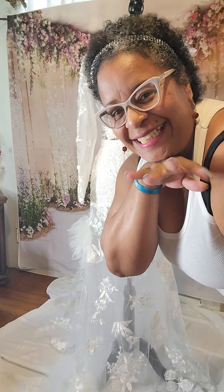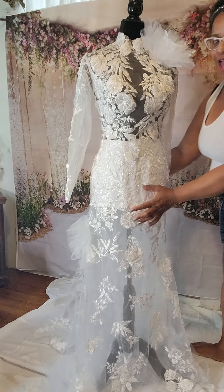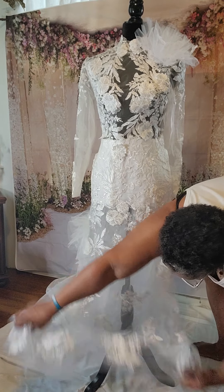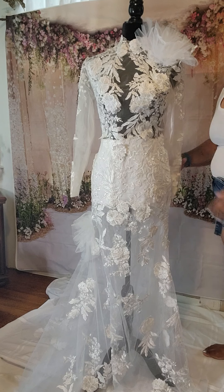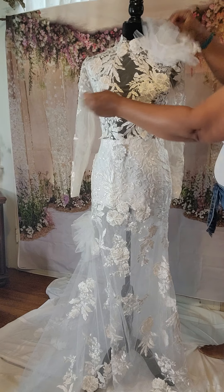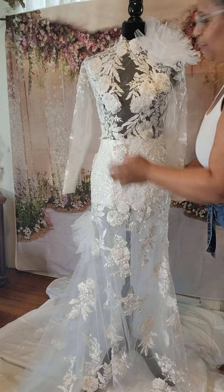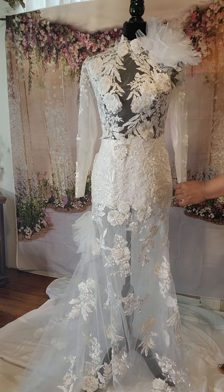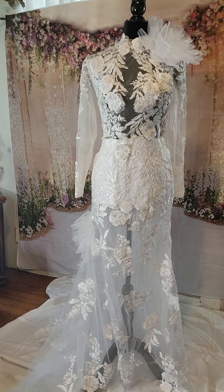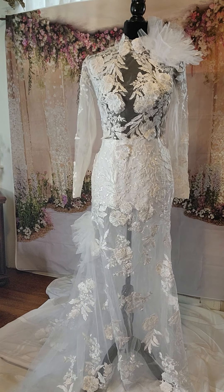Hello my pretties. Today we have a beautifully elaborate wedding dress that has so much going on but yet so subtle — it's a contradiction because it does have a lot going on but it's so beautifully done that when you have it on you will definitely feel beautiful. It's very light, which is a beautiful thing, and it's well made.